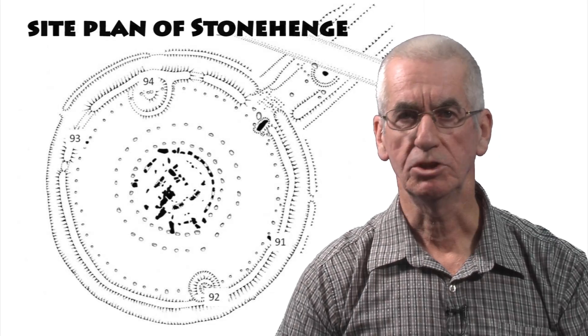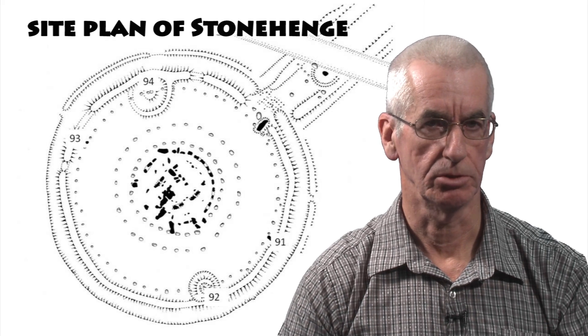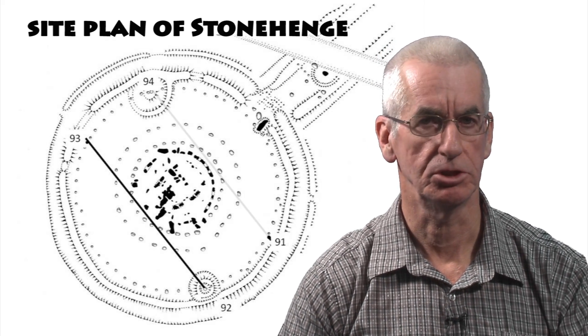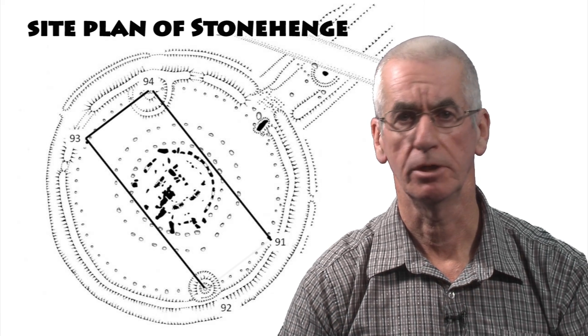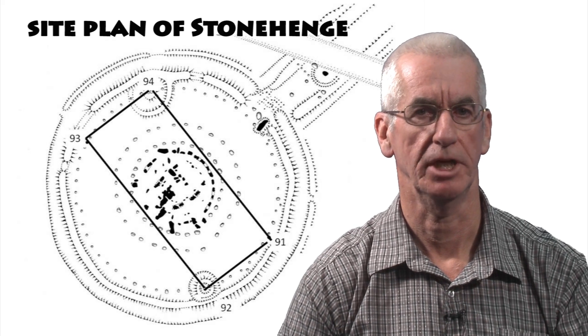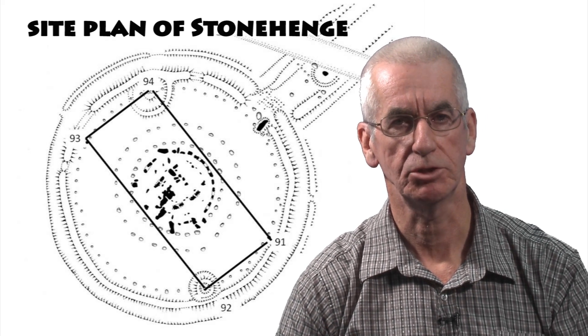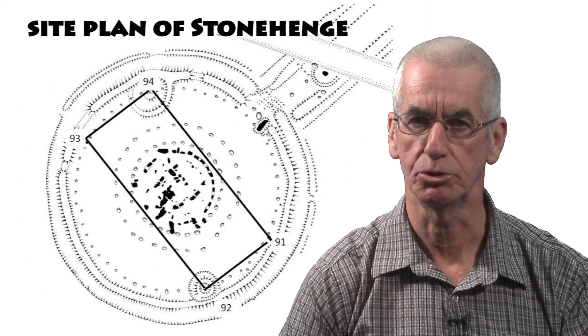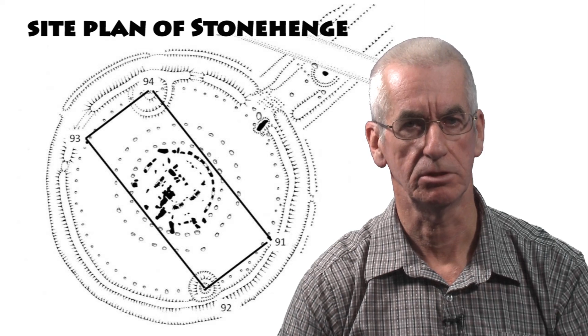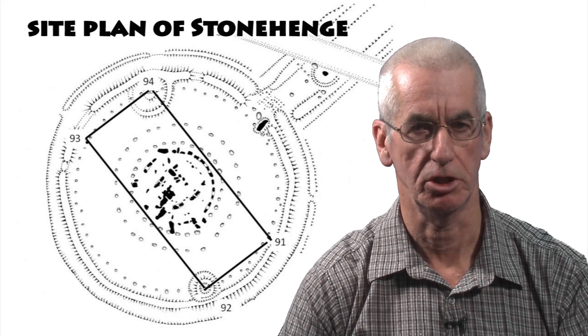In this short video I am going to demonstrate how the station stones rectangle was set out. There were once four standing stones referred to as the station stones, so positioned at Stonehenge that if they were joined by straight lines they would form an almost perfect rectangle. This rectangle was set out at Stonehenge sometime between 2620 and 2480 BC, and importantly it has been central to most of Stonehenge's astronomy.